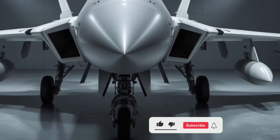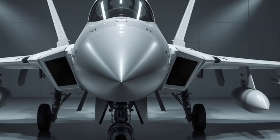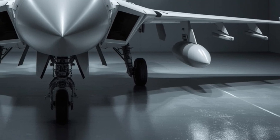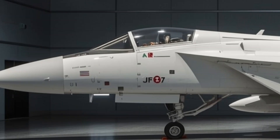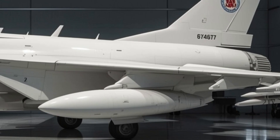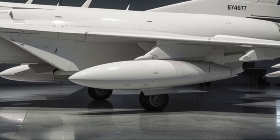Welcome back to Legendary Machine. Today we're taking a deep dive into the 2026 JF-17 Thunder fighter jet — a remarkable evolution of Pakistan's multi-role combat aircraft that continues to redefine performance, affordability, and tactical strength in modern warfare. The JF-17, originally developed as a joint venture between Pakistan and China, has now entered its most refined and aggressive form in the 2026 variant, and it demands attention.